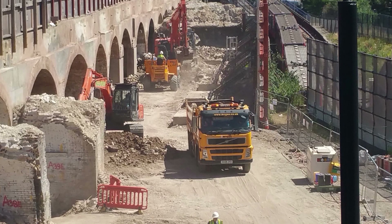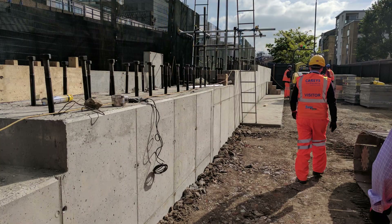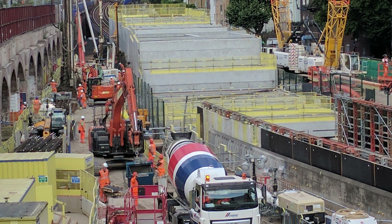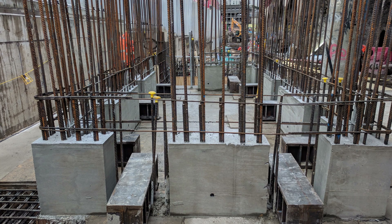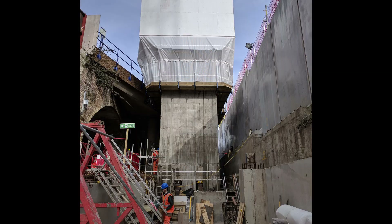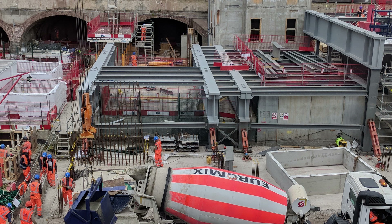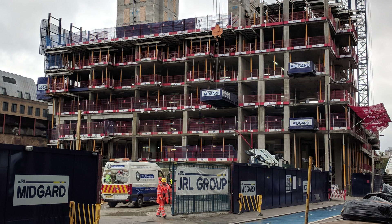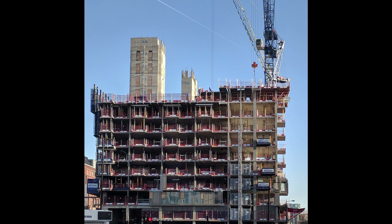The initial works included the paring back of Victorian railway arches and the construction of a new railway tunnel. Three cores were slip-formed and 800 tons of steel were used to create a deck, above which 266 apartments in three interlinked blocks were constructed.